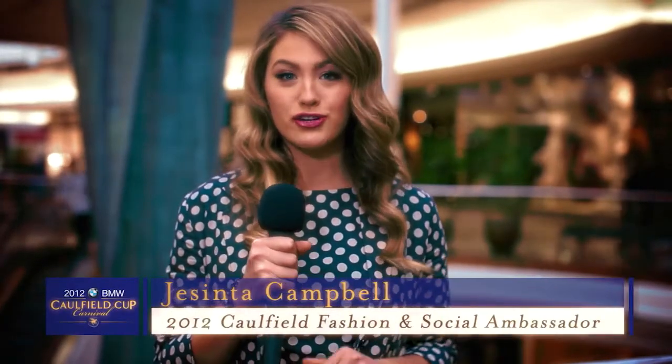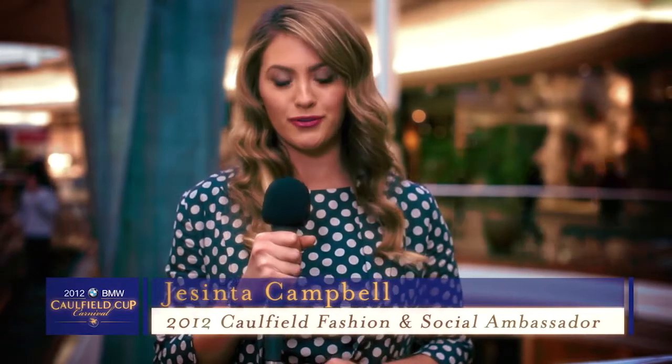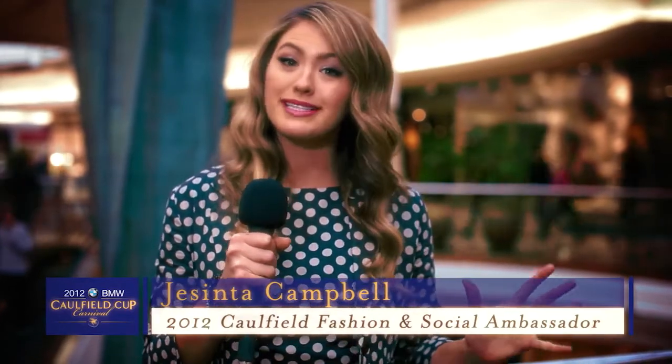So there you have it, you have received all the tips and tricks from those in the know. You should be rearing to go for the 2012 BMW Caulfield Cup Carnival. Now remember to have fun with your outfit and make sure your own unique style shines through. I look forward to seeing you trackside at Caulfield.